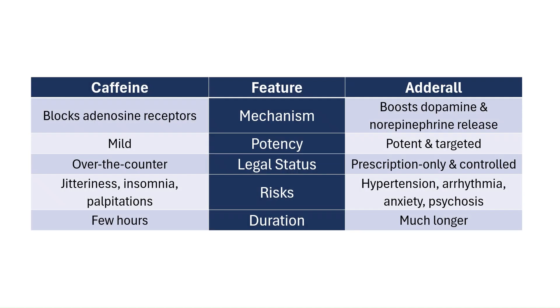Both are stimulants, but caffeine blocks adenosine while Adderall increases dopamine and norepinephrine release. Caffeine is mild, but Adderall is potent and targeted. You can get caffeine over the counter, while Adderall is prescription-only and controlled. Too much caffeine can cause jitteriness, insomnia, and palpitations. Too much Adderall can cause high blood pressure, arrhythmia, anxiety, or even psychosis. For most people, caffeine's effects taper off in a few hours, whereas Adderall's effects can last much longer, and misuse can have serious consequences.